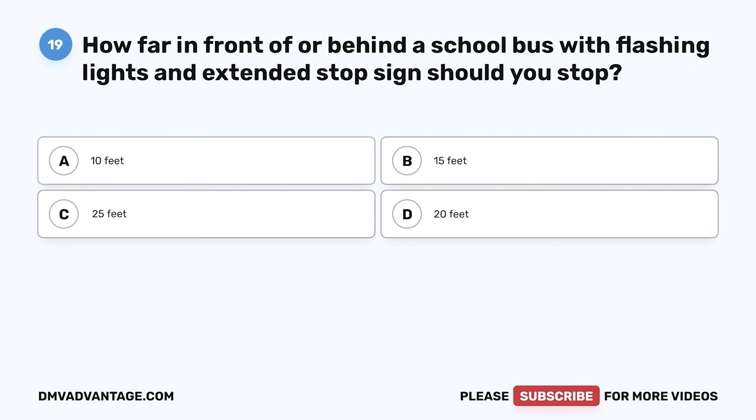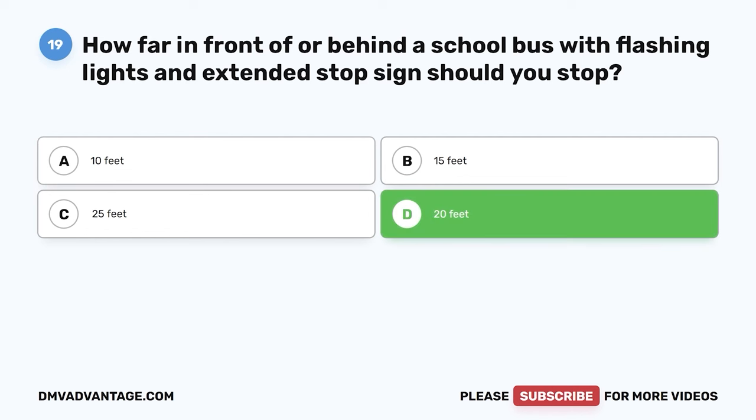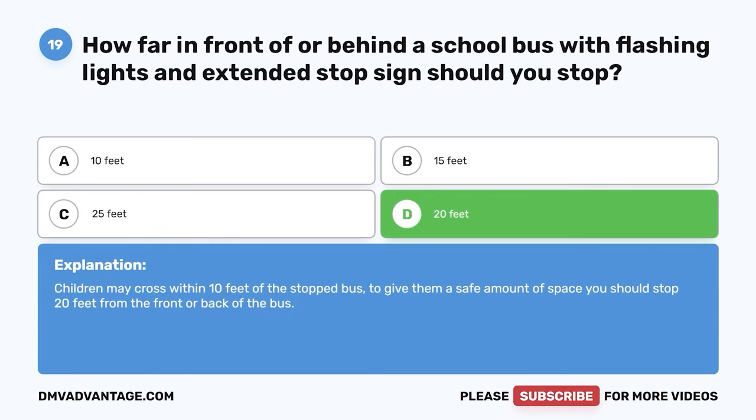Question nineteen. How far in front of or behind a school bus with flashing lights and extended stop sign should you stop? A. Ten feet. B. Fifteen feet. C. Twenty-five feet. D. Twenty feet. The correct answer is D, twenty feet. Children may cross within ten feet of the stopped bus. To give them a safe amount of space, you should stop twenty feet from the front or back of the bus.